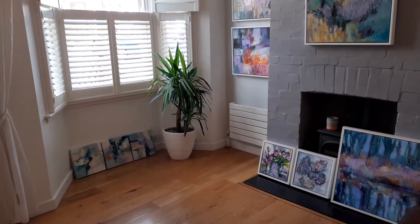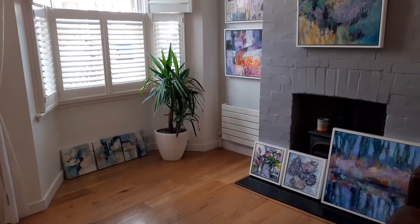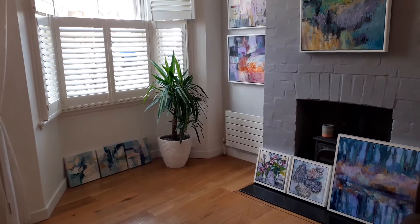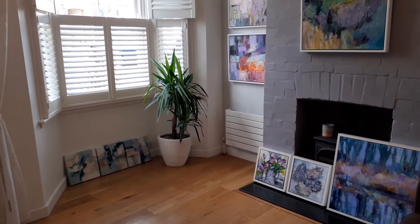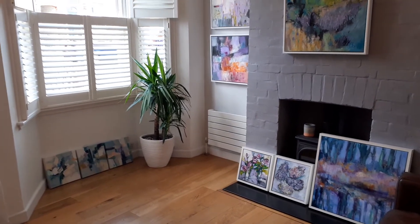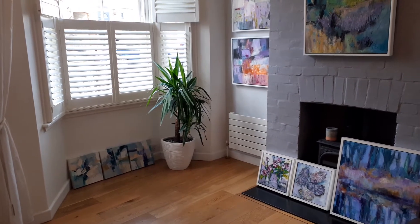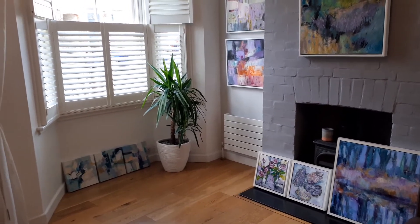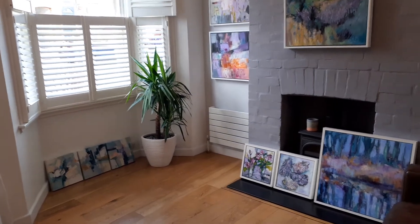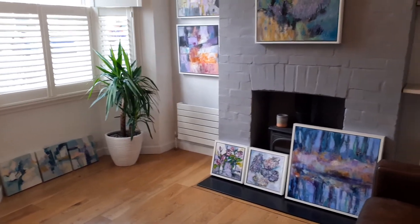Hello everyone. I haven't been able to get to my studio for a while as it's in a school, but I need to get ready for open studios and also to see what work I've got to prepare for the exhibition with Gallery 32 in Harpington in September. So I've set up my front room as a gallery to see what work I've got.